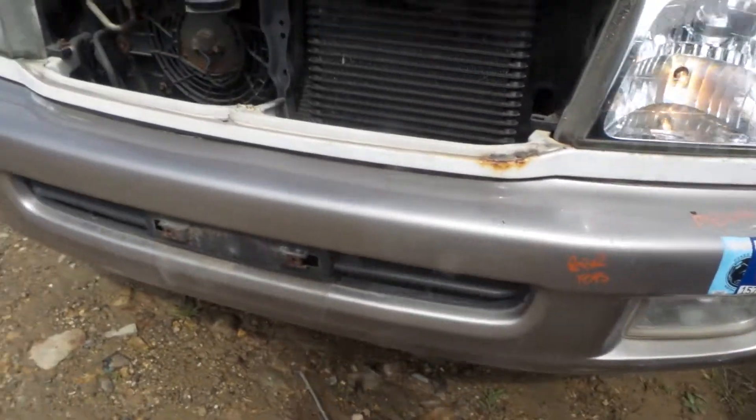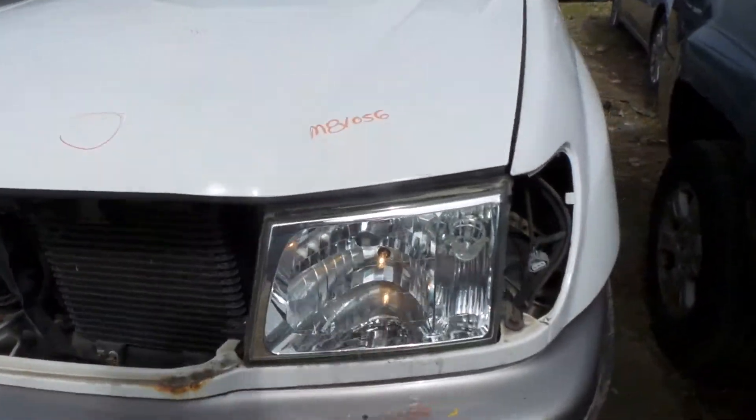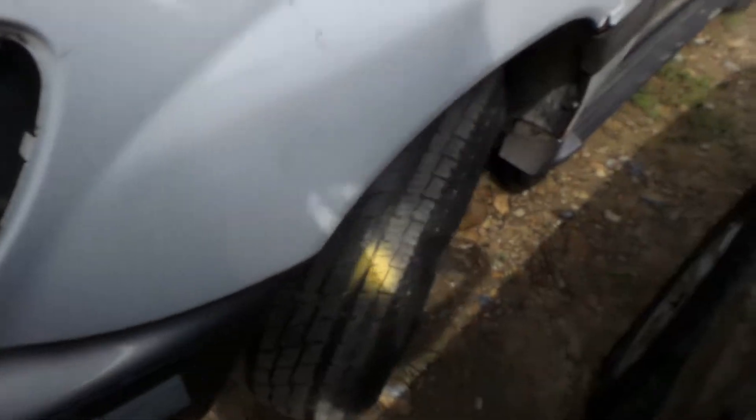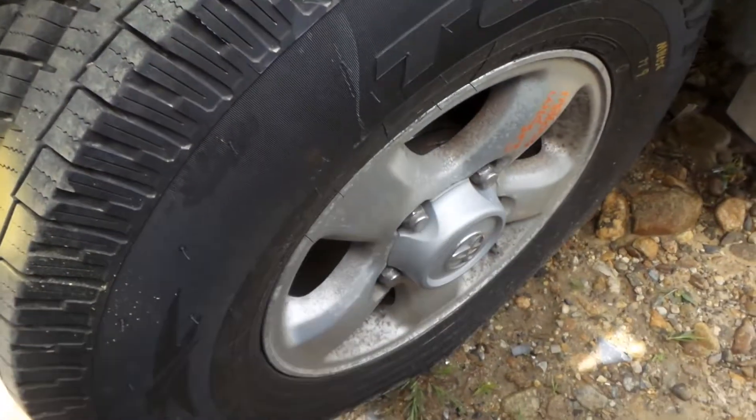The front bumper is good for the rebar and the fogs. We have two good headlights. We have a good left front knee, comes complete with the strut and spindle. Also some sea green 16 inch wheels.